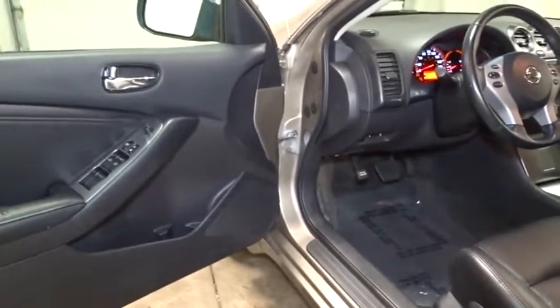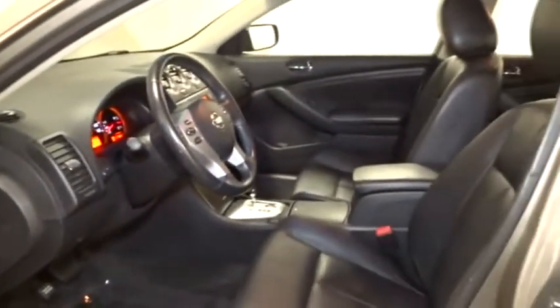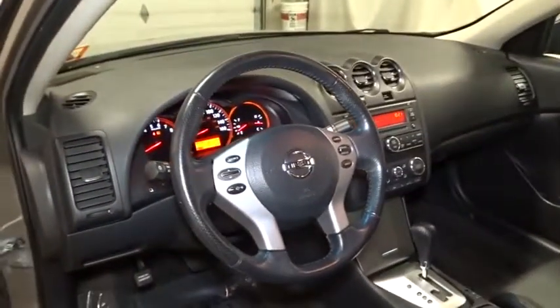Overhead console, airbags, tachometer, halogen headlamps, cloth seat trim, power outlets, power mirrors, and variable speed intermittent wipers. A vehicle like this doesn't come along every day. Come in and get it before someone else does.